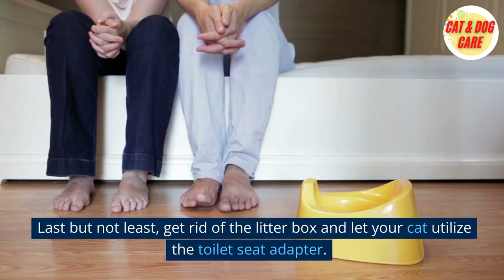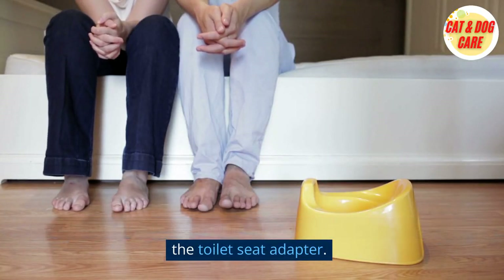Last but not least, get rid of the litter box and let your cat utilize the toilet seat adapter.